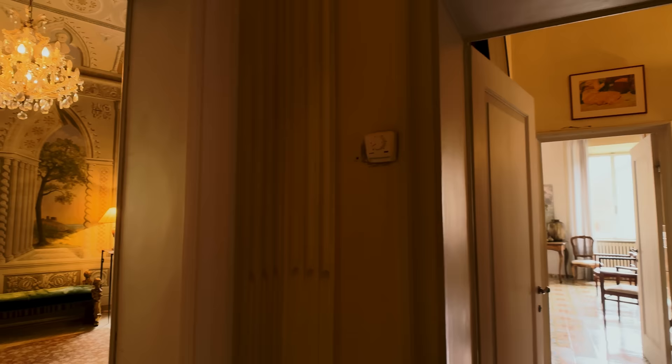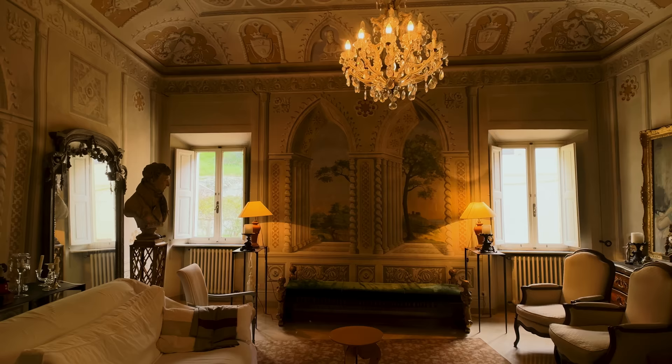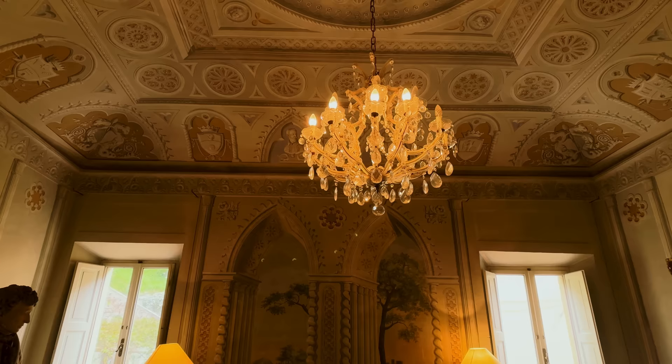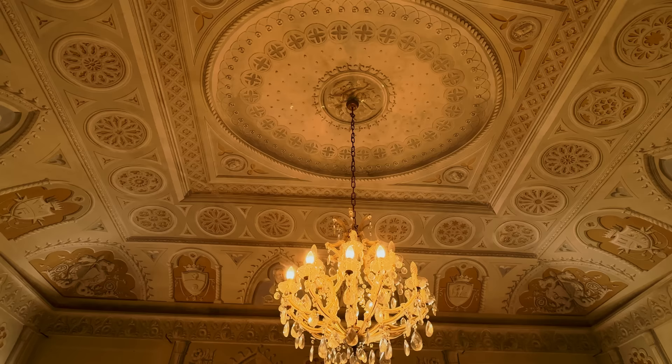The first room I'm going to go into is the reception room. As I pull the camera around — I mean, what a room. It's just Italy through and through, and I'm going to lift up and show you this exquisite ceiling. Oh wow, it's just stunning. Absolutely stunning.